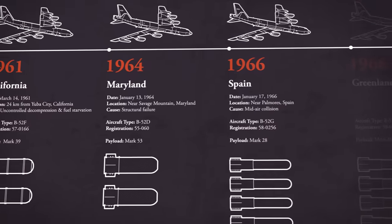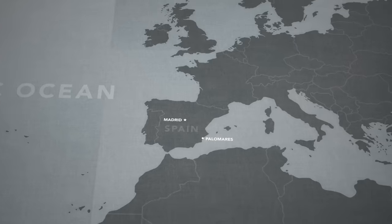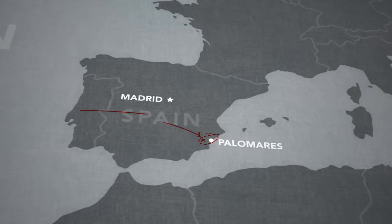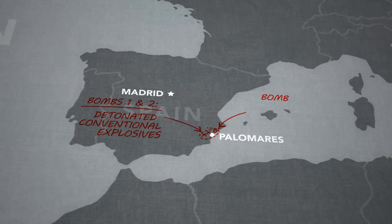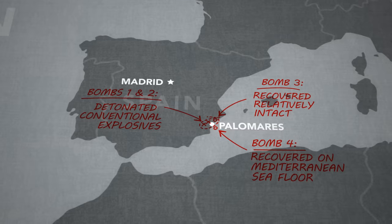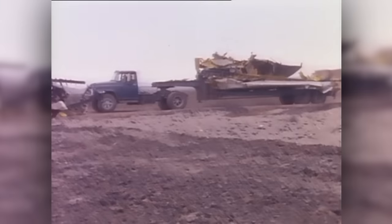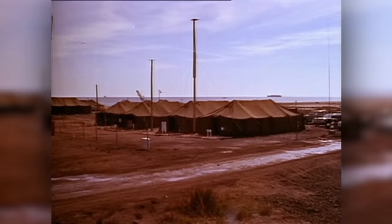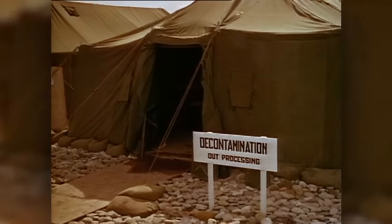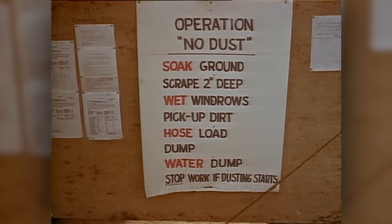But the program would soon be seen in an entirely different light. An accident over Palomares, Spain in 1966 sent four nukes crashing back to Earth, and this time two of them detonated their conventional explosives. There was no nuclear blast, but five square kilometers of Spanish countryside were contaminated with radioactive plutonium. It was the worst nuclear accident of its time, and 17,000 tons of radioactive soil had to be shipped back to the United States in an enormous cleanup effort. Decades later, there were still traces of contamination at the site.